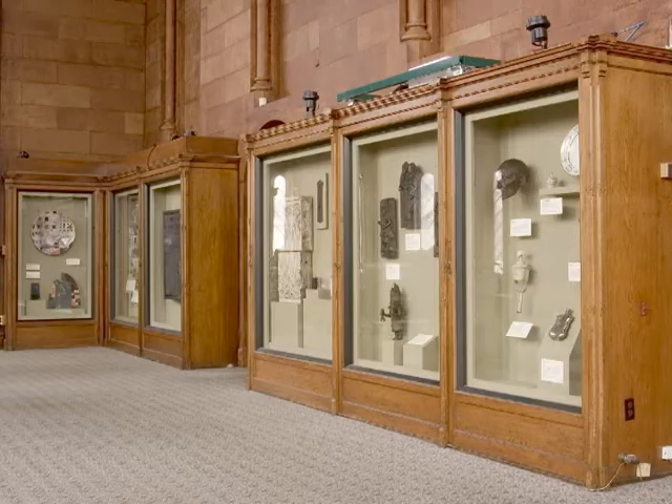Today, the exhibits in this room provide a sampler of objects from Smithsonian collections.